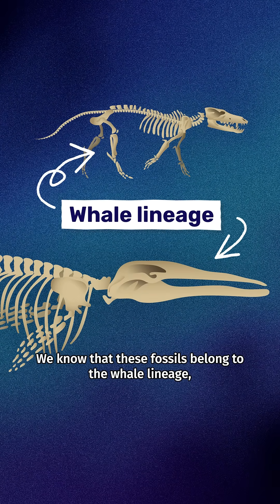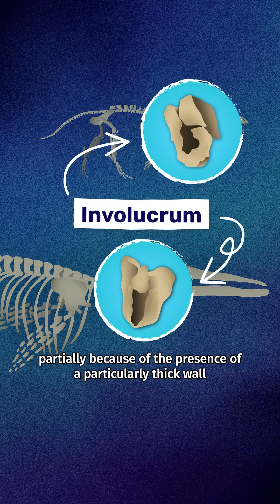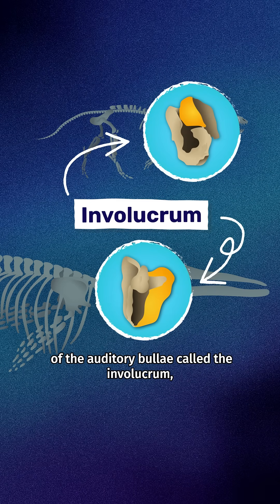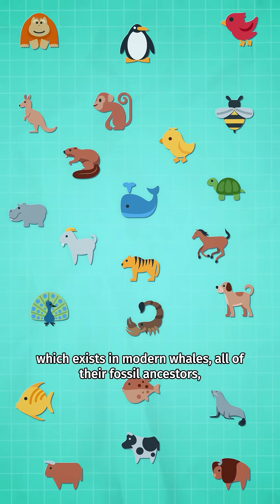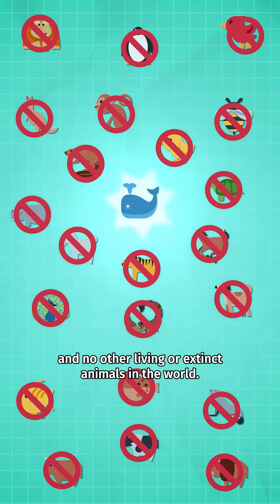We know that these fossils belong to the whale lineage partially because of the presence of a particularly thick wall of the auditory bulla called the involucrum, which exists in modern whales, all of their fossil ancestors, and no other living or extinct animals in the world.